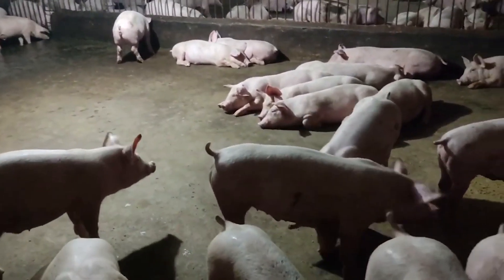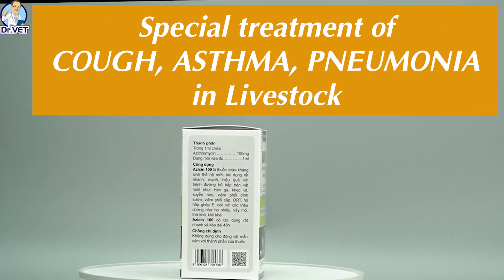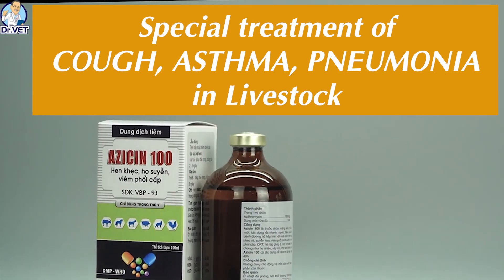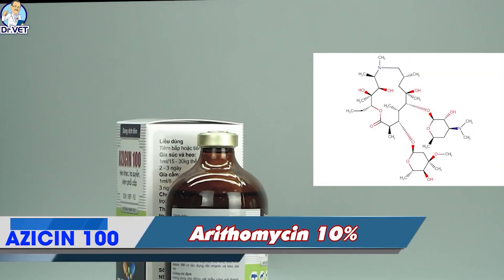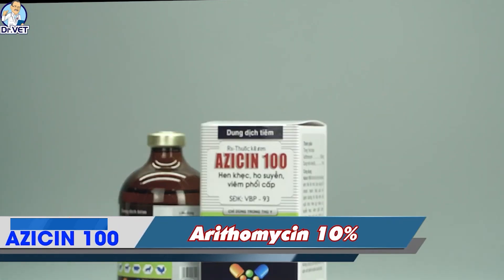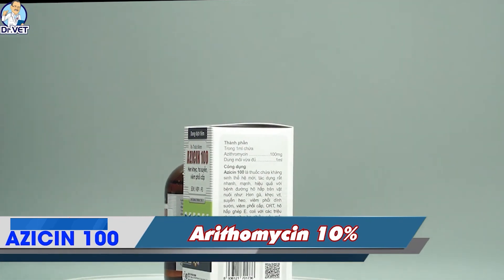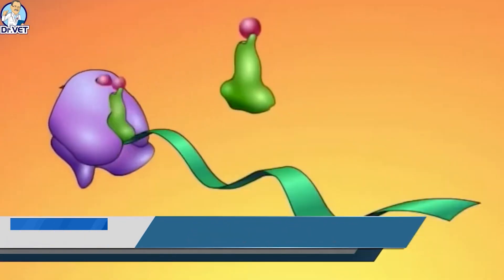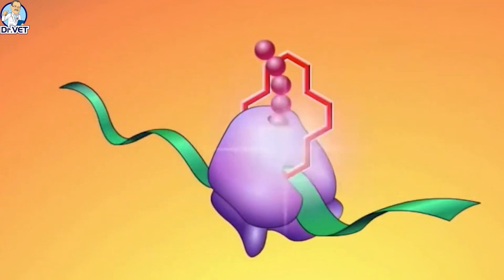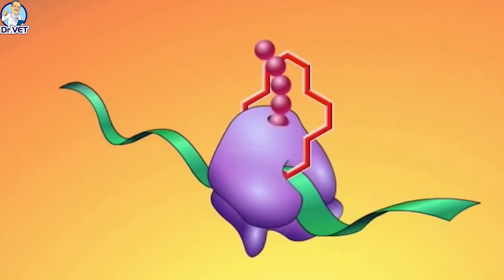The product has the active ingredient azithromycin 10%, with a perfect combination of special excipients. Azithromycin is an antibiotic of the macrolide group with bacteriostatic properties. It inhibits protein synthesis in susceptible bacteria by binding to the 50S ribosomal subunit, thereby preventing bacterial protein synthesis.